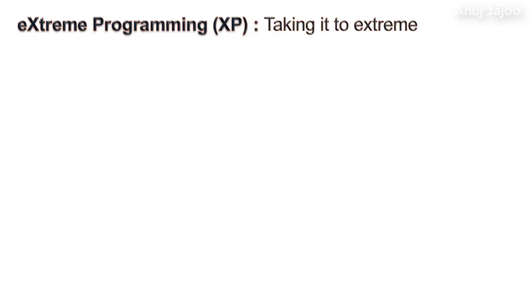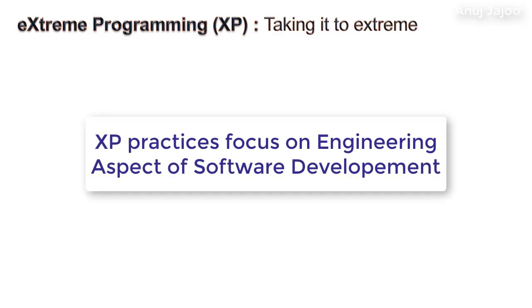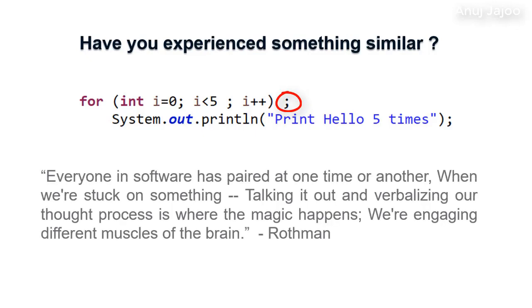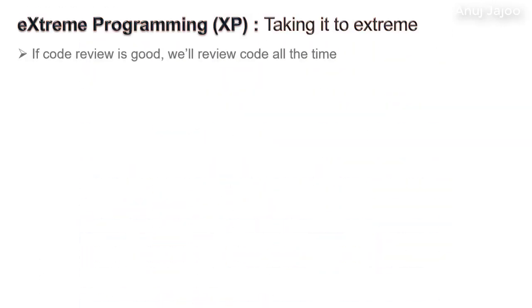Extreme programming, or XP, is a type of agile methodology which focuses primarily on the engineering aspect of the software. You may have experienced spending hours trying to find an error in your code, and then your colleague walks in and spots the error in no time. Everyone in software has paired at one time or another when stuck on something. Talking it out and verbalizing our thought process is where the magic happens. XP says: if code review is good, we will review code all the time — and the practice is called pair programming.